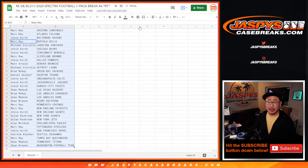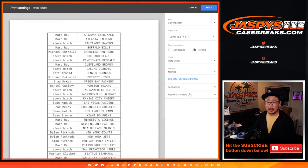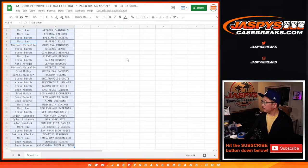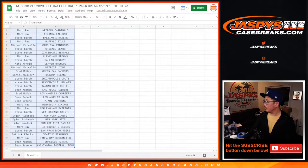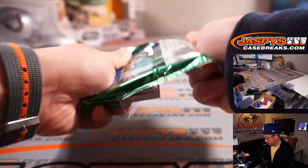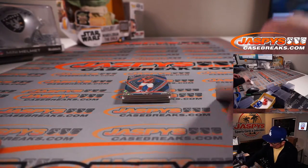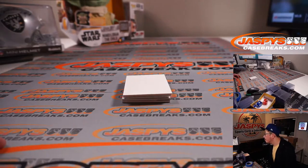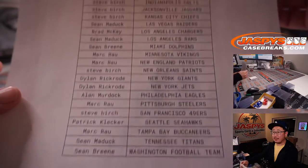All right, let's sort. No trade window here. Let's sort by column B, and let's print and rip. All right, good luck. There's the final printout — hot off the presses.